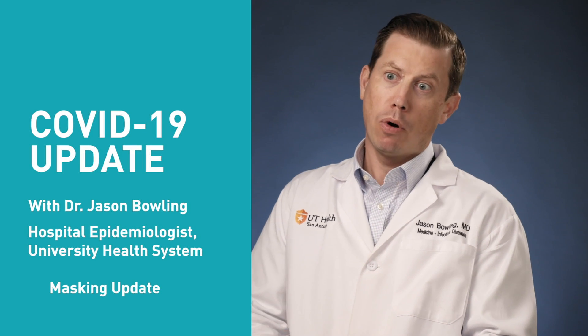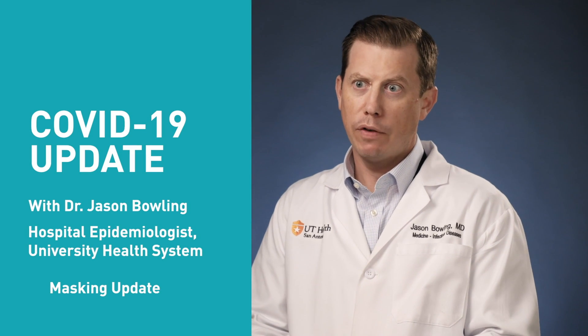We know that masks at this point are a very important tool to help prevent transmission of COVID-19, in addition to hand hygiene and physical distancing. When we look at states that have higher mask compliance and mandates for wearing masks, they tend to have lower cases of COVID-19. Also, when people have been exposed to somebody with COVID-19 infection, if they've been wearing a mask they're often protected from getting infected themselves. Masks have demonstrated themselves consistently to be a very helpful tool in preventing infection.